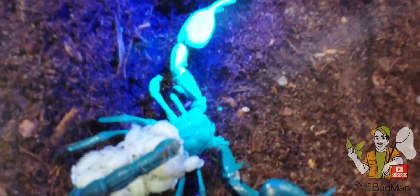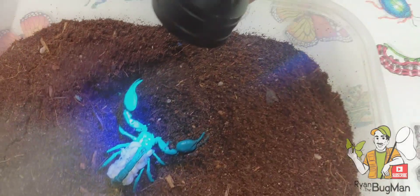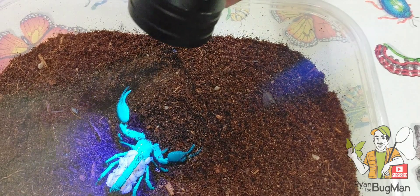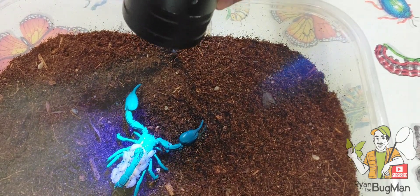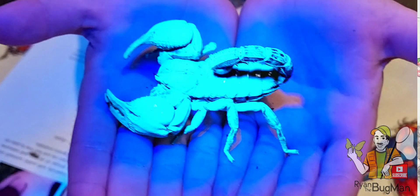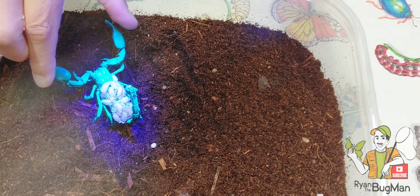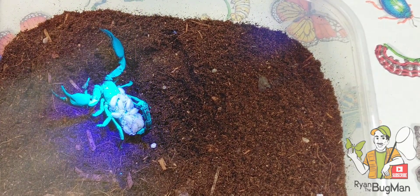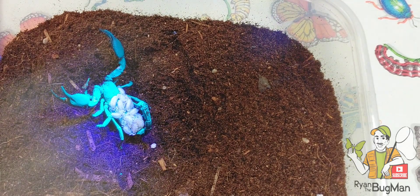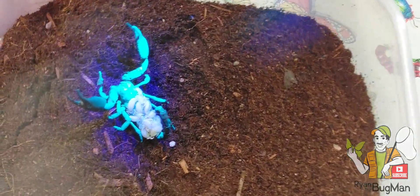That never gets old. I have made scorpions glow all over the world. I've found females carrying babies from time to time and it's fun when you do that, but it's really cool to have some here at Bug Man headquarters. This gives us one more thing we get to do — we get to take care of some baby scorpions. We're going to help mom do her thing. We'll raise these and I'll probably eventually be using them in programs.